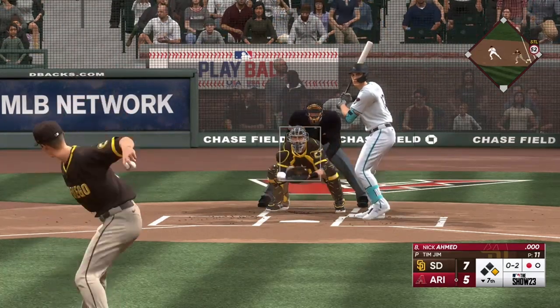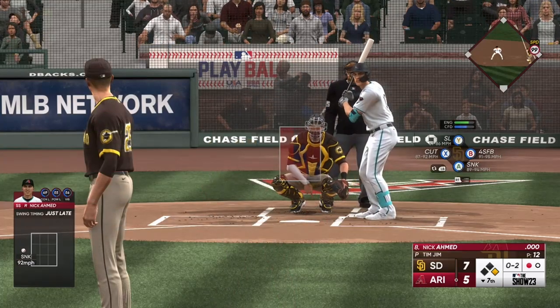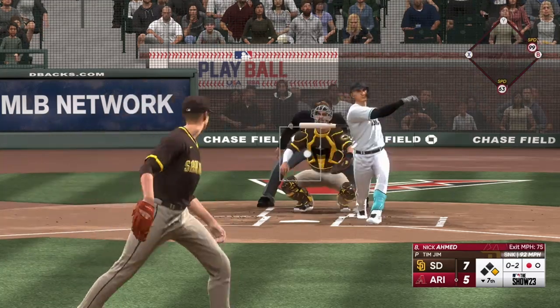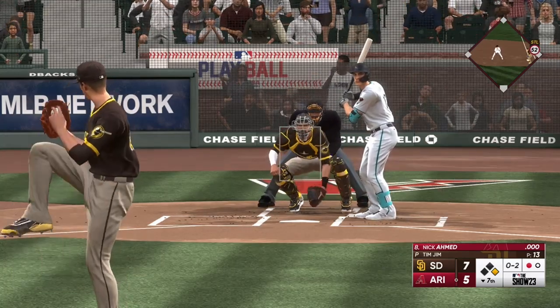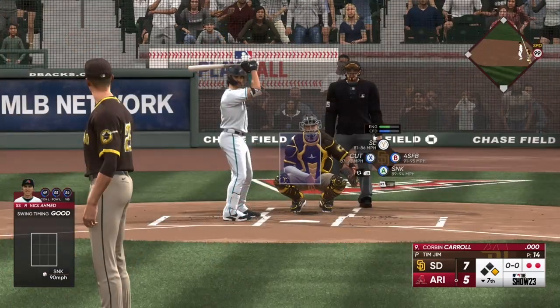The pitch stays alive. The tying run at the plate fights that one away and the count remains 0-2. At the belt and fires — and down on strikes he goes, that's the second out.